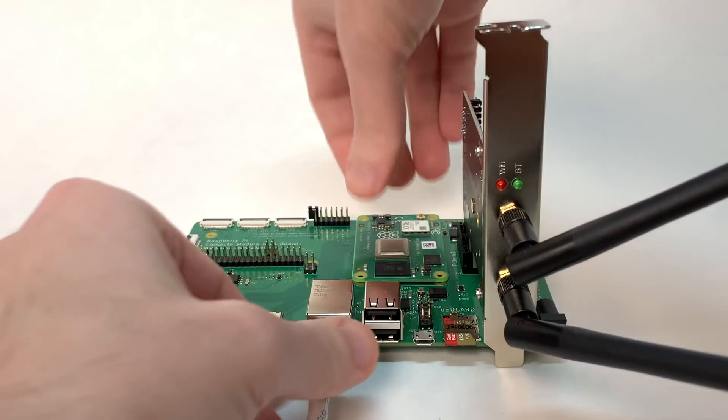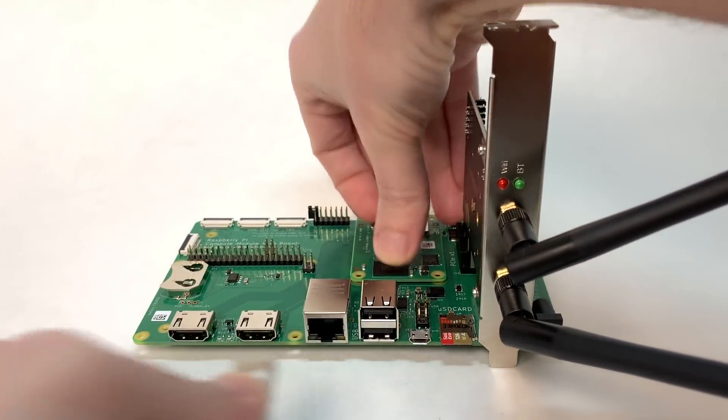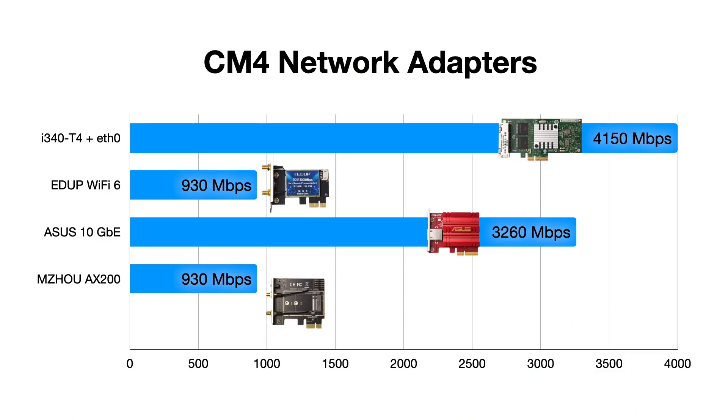Then I tested it again, though I had the Pi disconnected from its wired network connection, and I only got about 600 to 800 megabits of one-way throughput. Wait, what? In hindsight, the problem is obvious, but getting to the point where I could prove what I thought might have happened actually happened took some time.